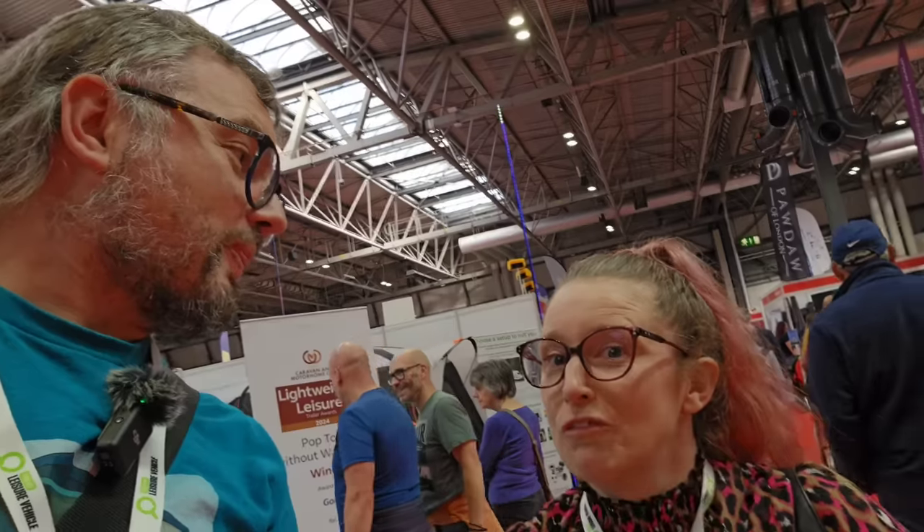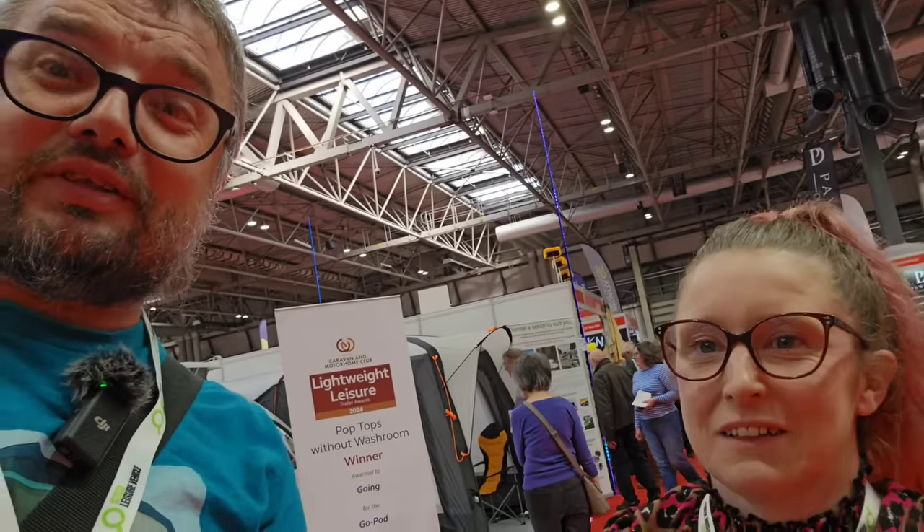We're well away from the affordable and lightweight end but we think it's interesting nonetheless. We mentioned at the beginning of this video the Bailey Endeavour — we need to go and have a really good look at that, it's something quite exciting. We'll do that in a future video and we'll probably find other stuff along the way. Thank you very much — see you in a future video, bye bye!